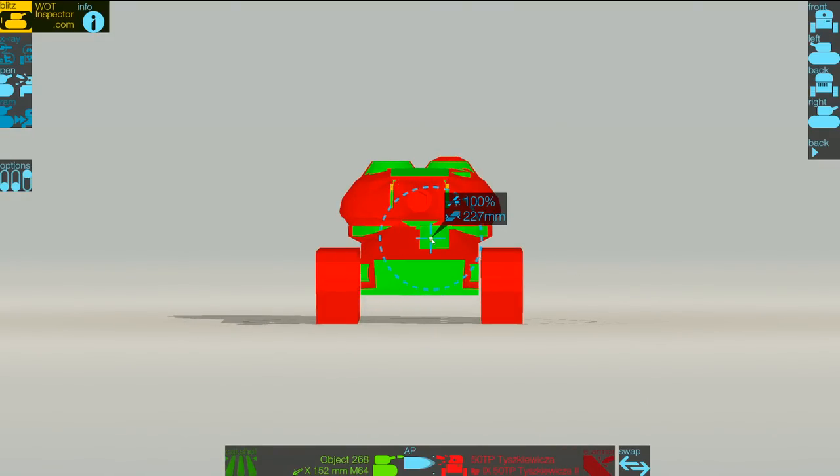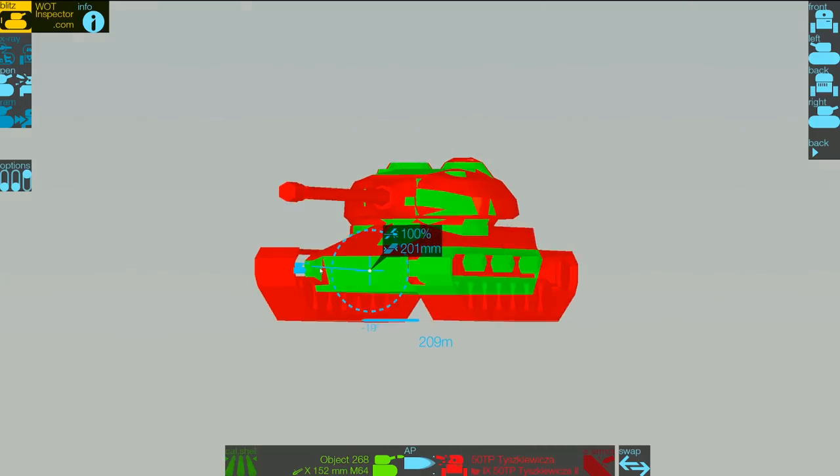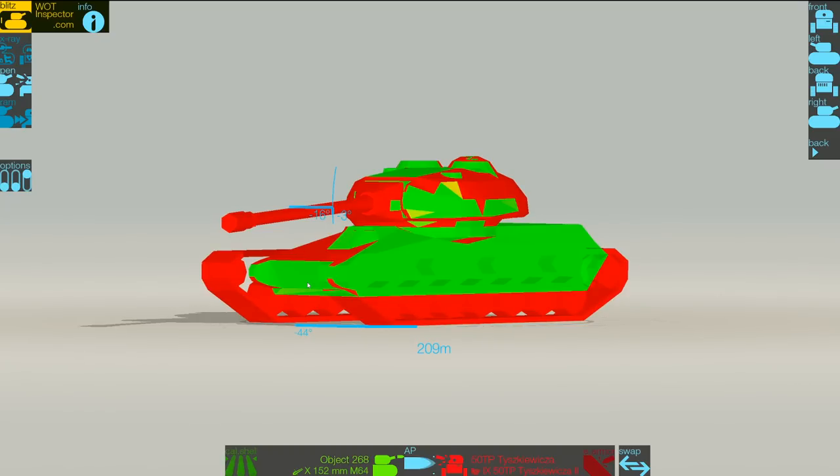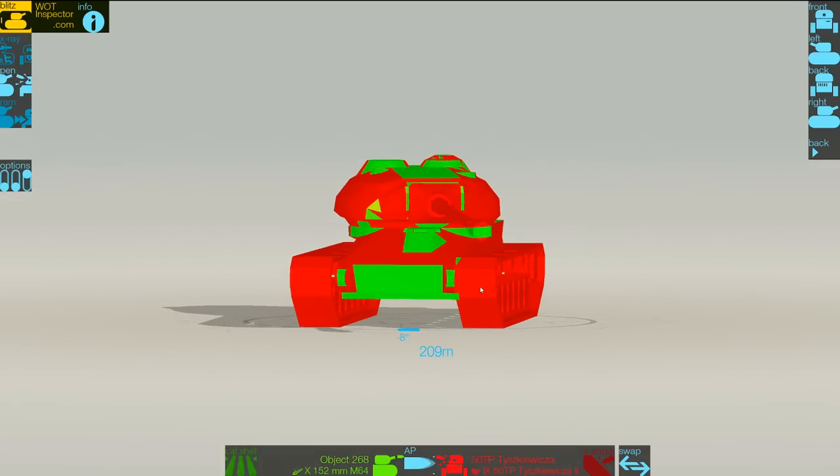You can hit the hatch here, which is very weak at 227 millimeters. The lower plate is quite weak as well at 197 millimeters thick. Sure, if you actually over-angle it you can get it up to about 260, which is impressive, but it's definitely not strong enough to bounce most tier 10 rounds.